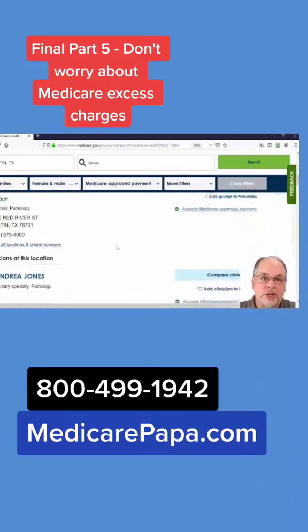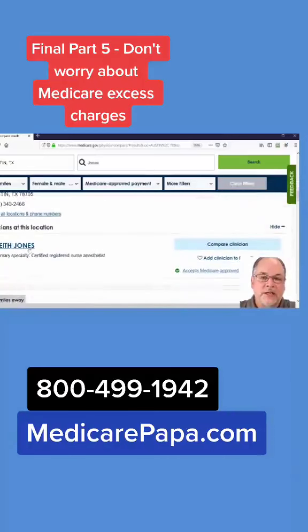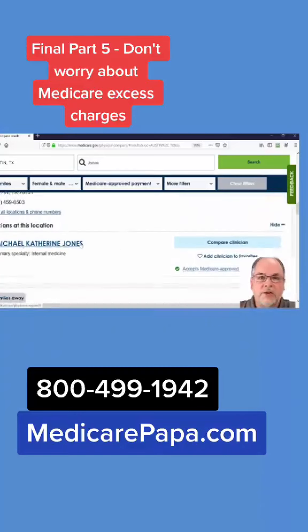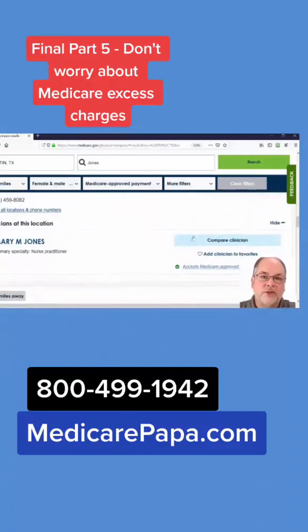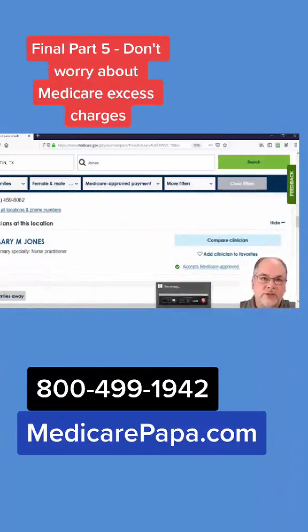I'm just going to put in a common name here — Dr. Jones in the Austin, Texas area — and we're going to pull up some listings. If you can see here, next to their name there's going to be a green check. If you see that green check, this means that they do accept assignment, and you can make sure that you're not going to have to worry about any Part B excess charges.